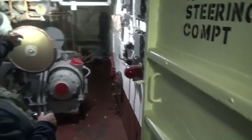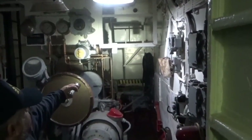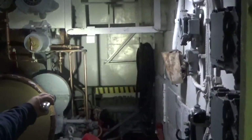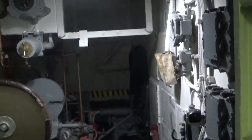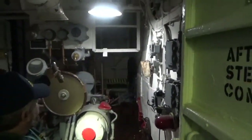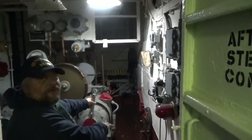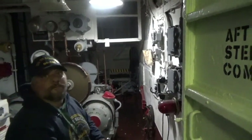Directly behind us right there, that bulkhead is not the very back of the ship. There actually is a passage right there — when we were inside the ship fitter shop, there used to be an opening on that side, and you used to be able to walk between both compartments, walking directly on the other side of after steering, so as not to disturb it when the other guys are working in here.